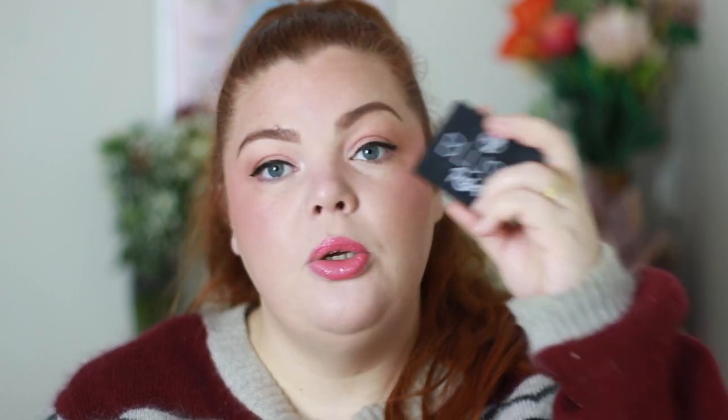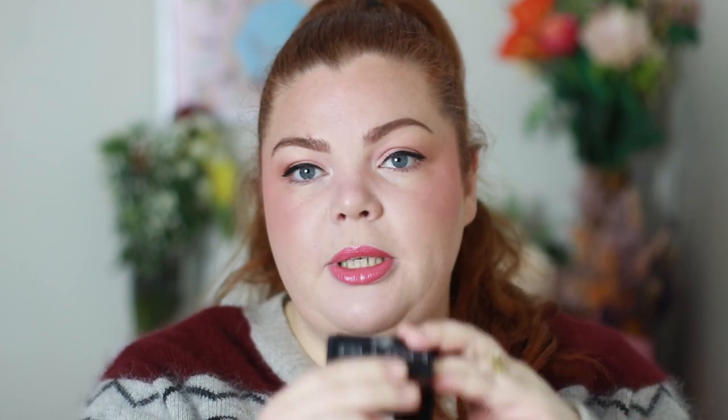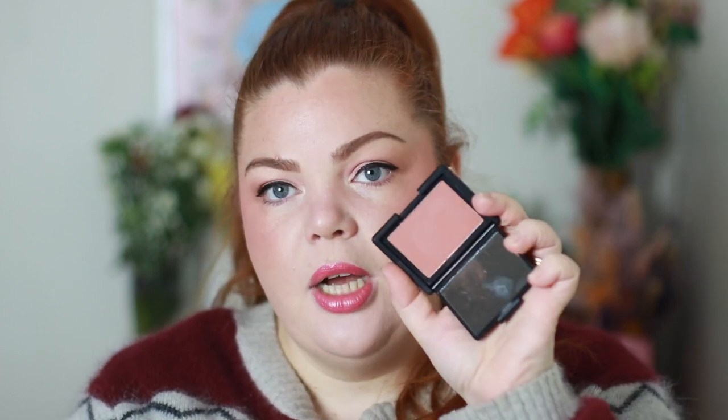I also bought the W7 blush. I've been hearing things about this — the packaging is exactly the same as NARS, making it a NARS dupe. I got the shade Striptease, which is a rosy nude burnt kind of look — very much me. I put a little bit on today but it's over a pink cream blush, so you can't see it properly. When I sheered it out it looked really promising and the shade is just stunning. I'm very excited to try it properly.